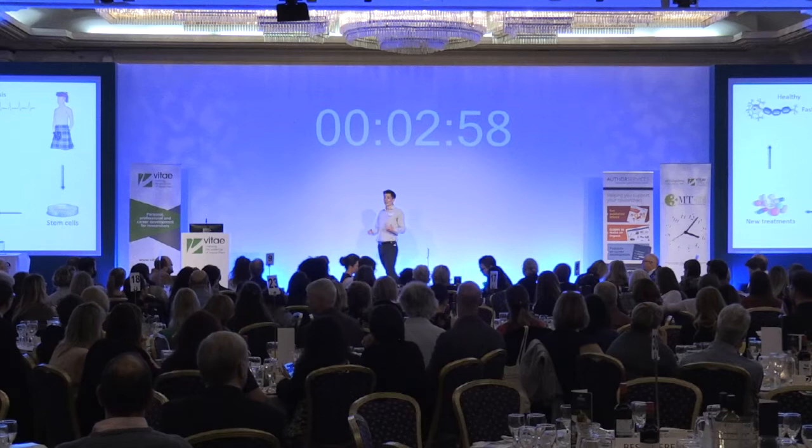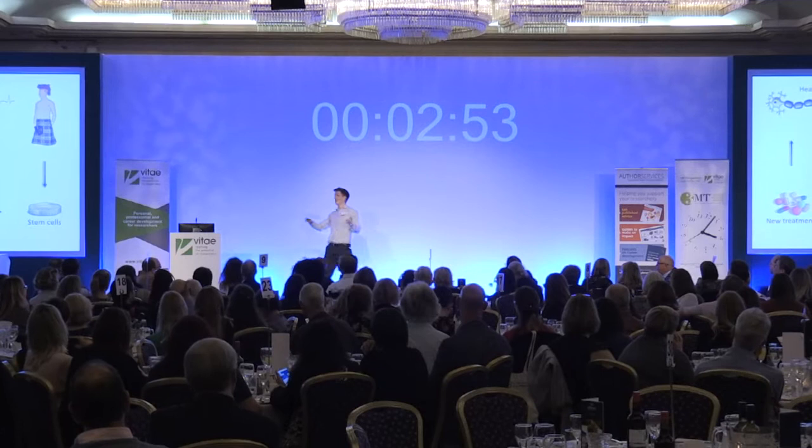Now, I don't mean to brag, but the internet connection at my place is pretty good. Just like that, I'm downloading another Friends episode. I mean, another Nature paper.